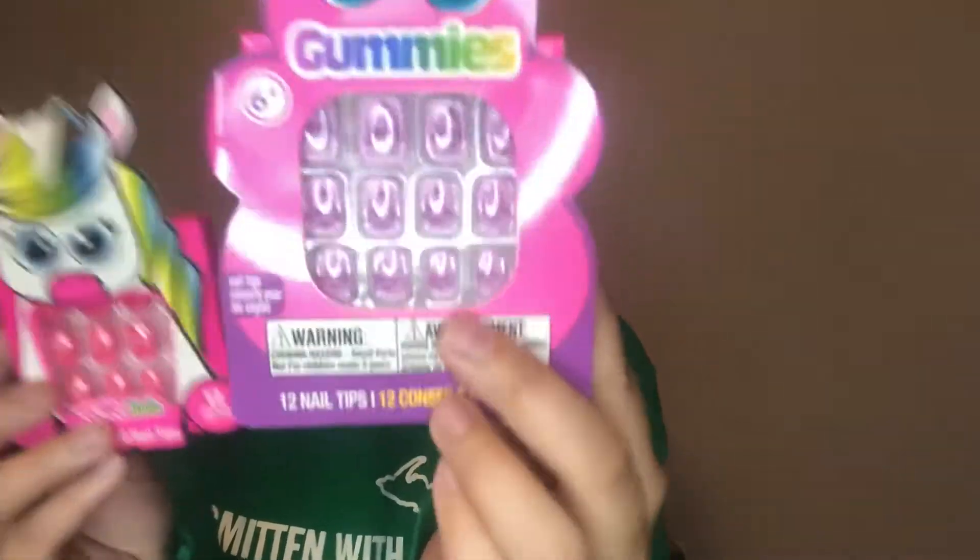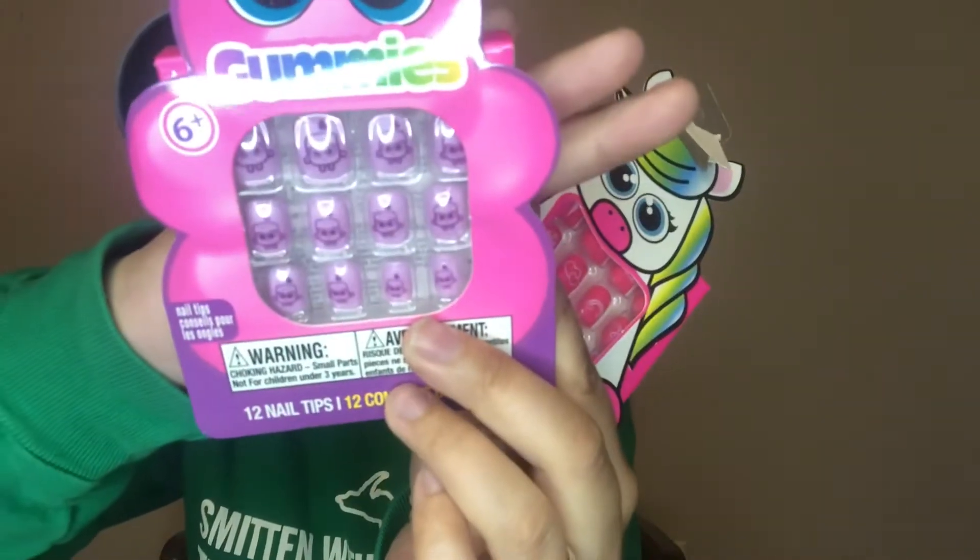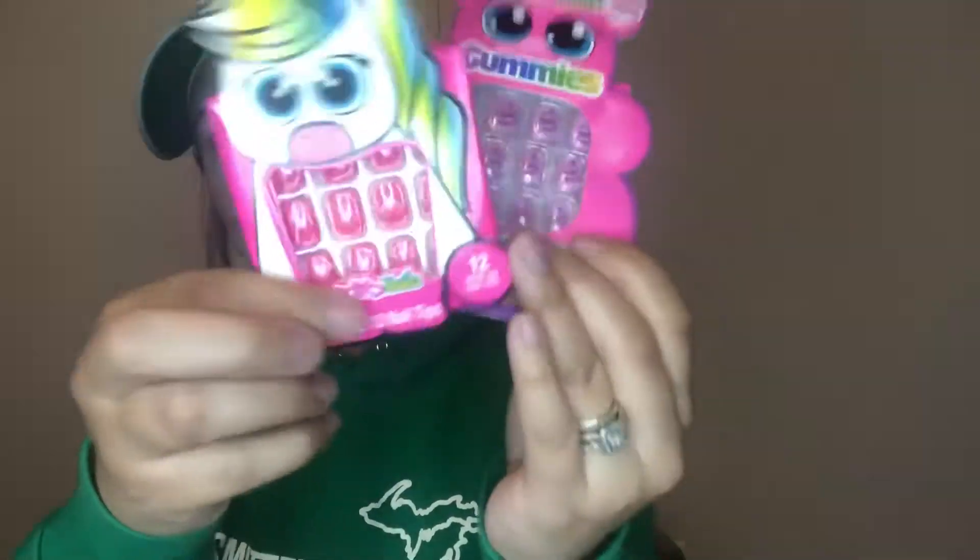The next two items are these stick-on nails. They've got cute little designs on them — one set has unicorns. I got these for the girls, but if you have a preteen in your life these would be so cute. I put some frozen ones on Brinley and she thought she was the coolest thing.